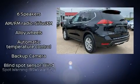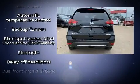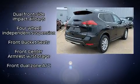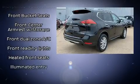Nissan prioritized practicality, efficiency, and style by including an outside temperature display, heated seats, fully automatic headlights, blind spot sensor, and more.